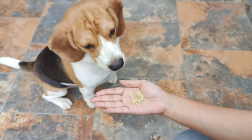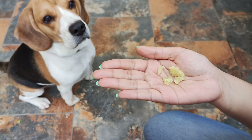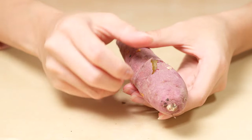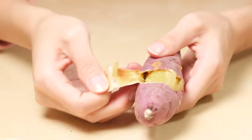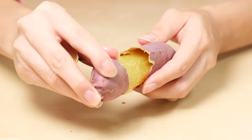Sweet potatoes. Just like pumpkin, sweet potatoes are a super tasty treat for your beagle. They're high in fiber, vitamins, and minerals, and can even help with digestion. Plus, they're super easy to prepare — just bake or steam them, let them cool, and then cut them into small pieces for your pup to enjoy.